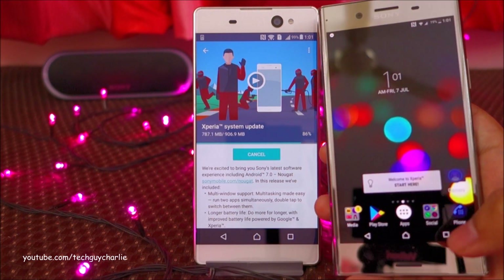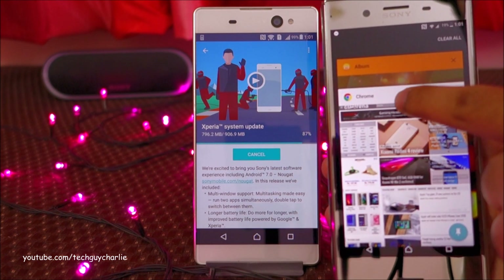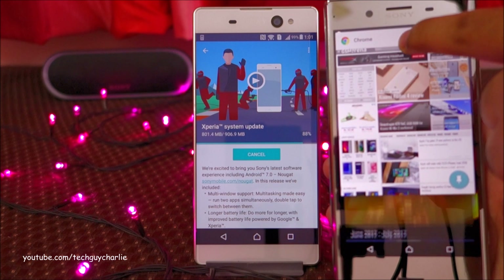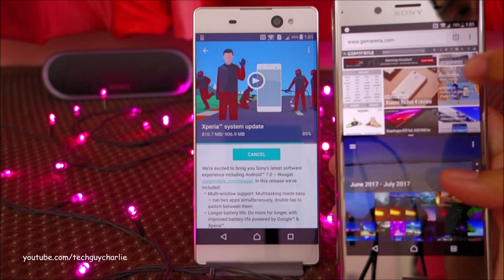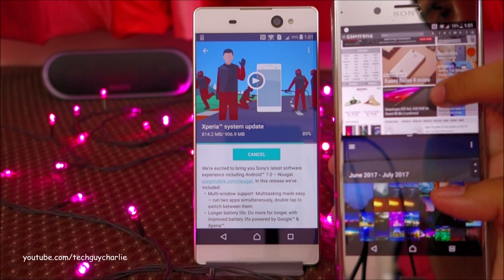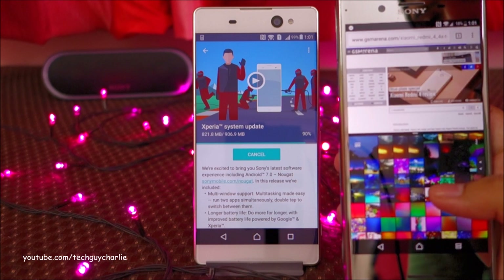Let me give you a quick demo of the split-screen multitasking. You can see these are two apps running on my Xperia — you drag and drop it over here, and now you can see we are using two apps at the same time. The web browser and the album app are running simultaneously.